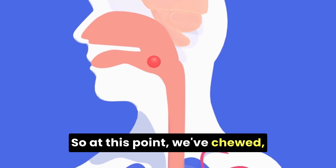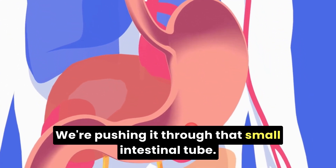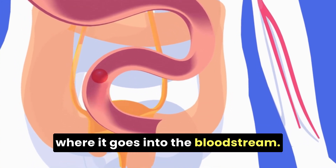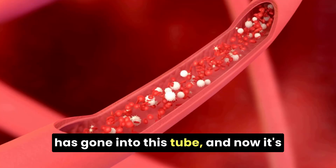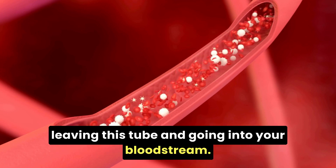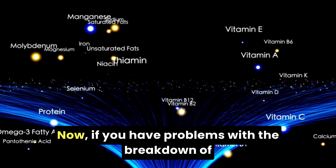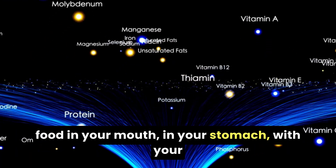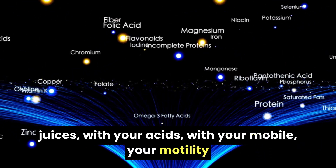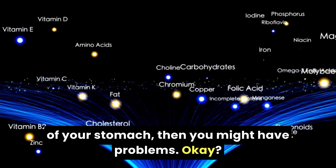At this point we've chewed, added acid, added enzymes, and we're pushing food through the small intestinal tube. This is where it goes into the bloodstream. Food that was originally outside of you has gone into this tube, and now it's leaving this tube and going into your bloodstream — it's becoming part of you. If you have problems with breakdown in your mouth, in your stomach, with your juices or acids, or with the motility of your digestive system, then you might have problems with this absorption.